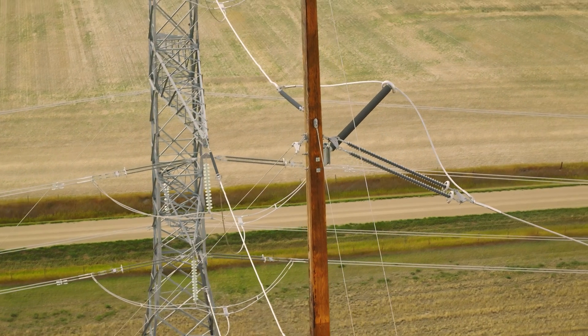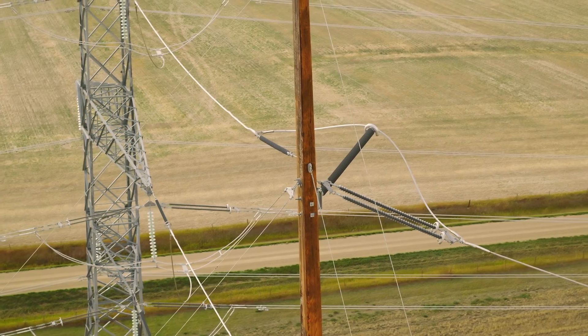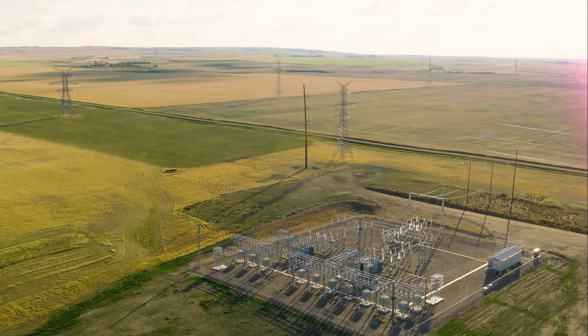Our crew size was able to be reduced from what we might see had we installed a lattice steel tower. The lattice tower might have taken us a few days to assemble.